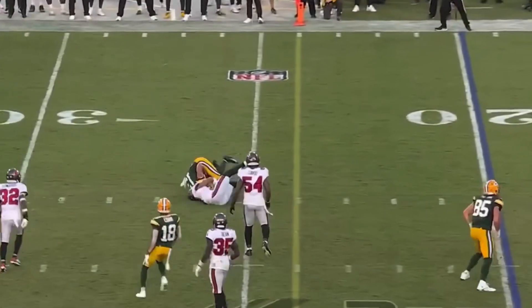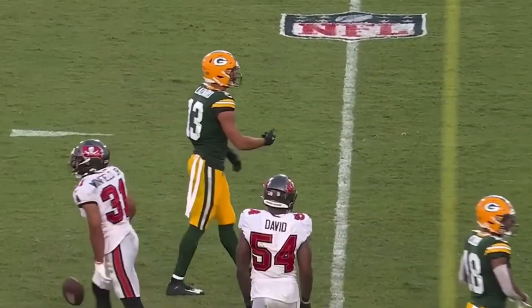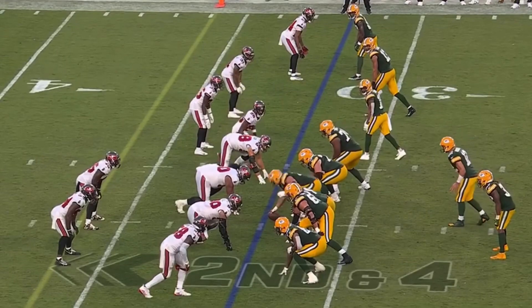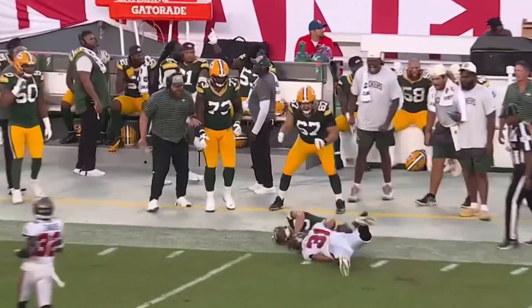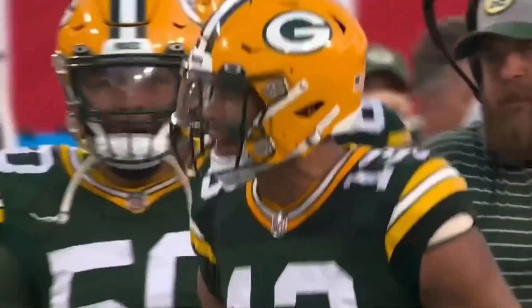Quick throw over the middle, he's got a first down to Lazard — Alan Lazard comes through. Rogers going for it all deep down the field, Lazard has the catch. Alan Lazard beat Winfield over the top.